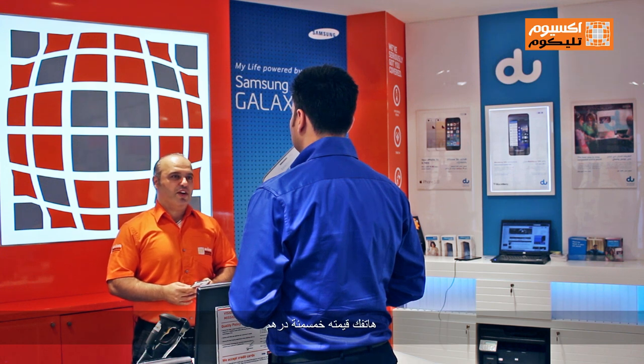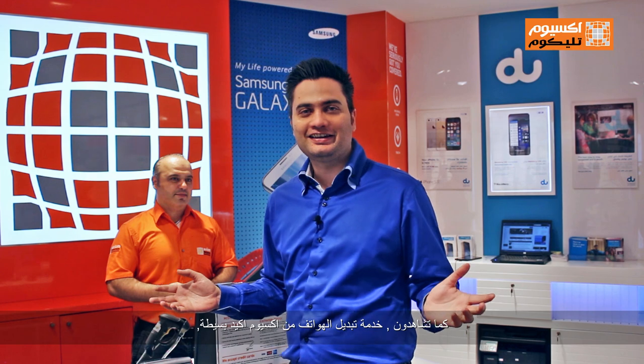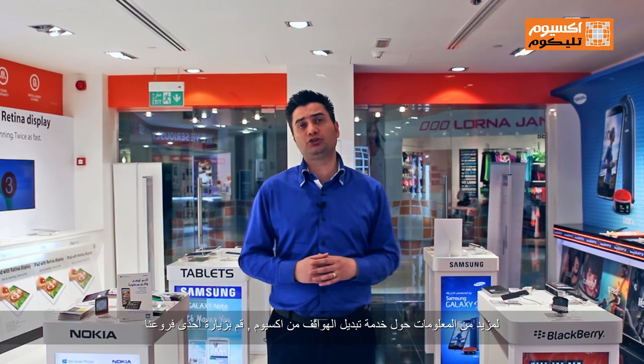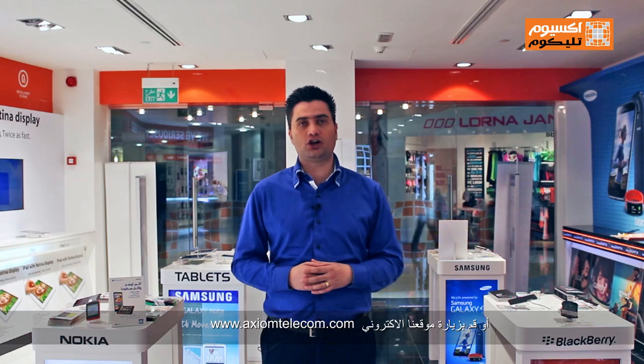Your device is worth $500. As you can see, our trade-in program is seriously simple. So grab your old phone and run to your nearest Axiom store. For more information on our Axiom Trade-in program, please visit any of our Axiom stores or visit our website on axiomtelecom.com.